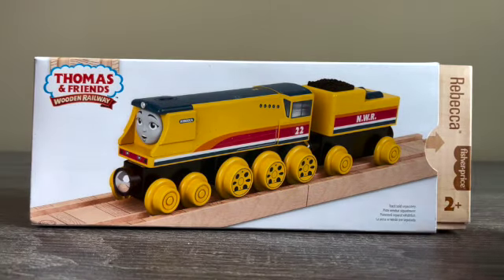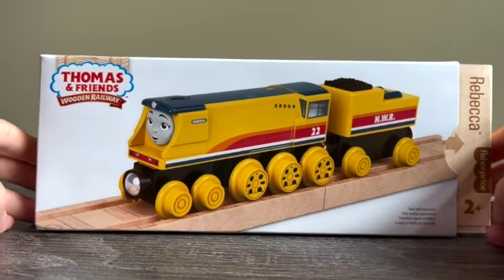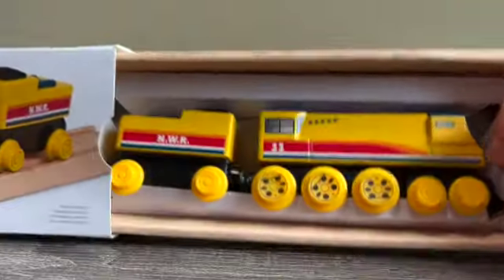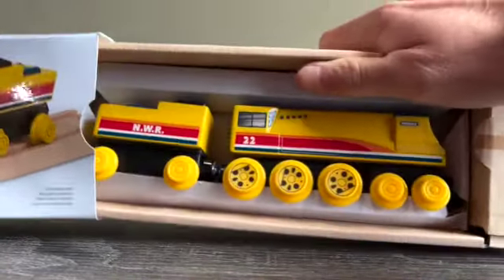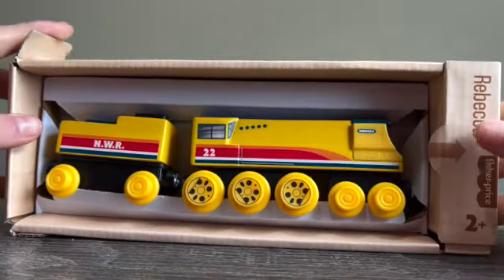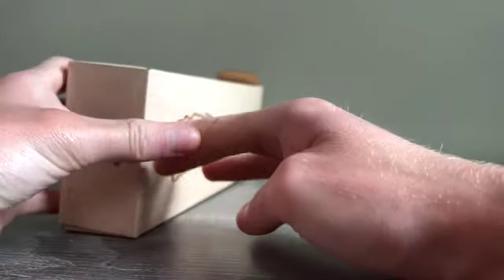For this item I'm going to try to unbox it on camera like I did with Nia. I'm just going to pull this out — come on, there we go, that's kind of tough. There's Rebecca; we're going to open this up.